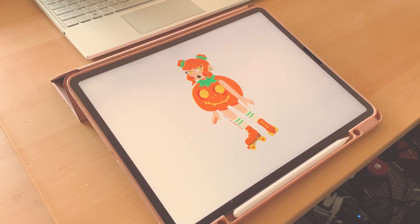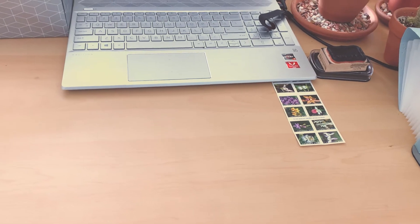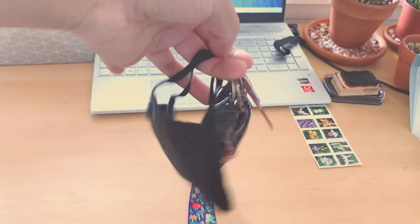I need to be responsible and send out some orders first, so these will have to wait. I'm about to go to the post office. I got my keys, I got my mask, I got my orders. Let's go.